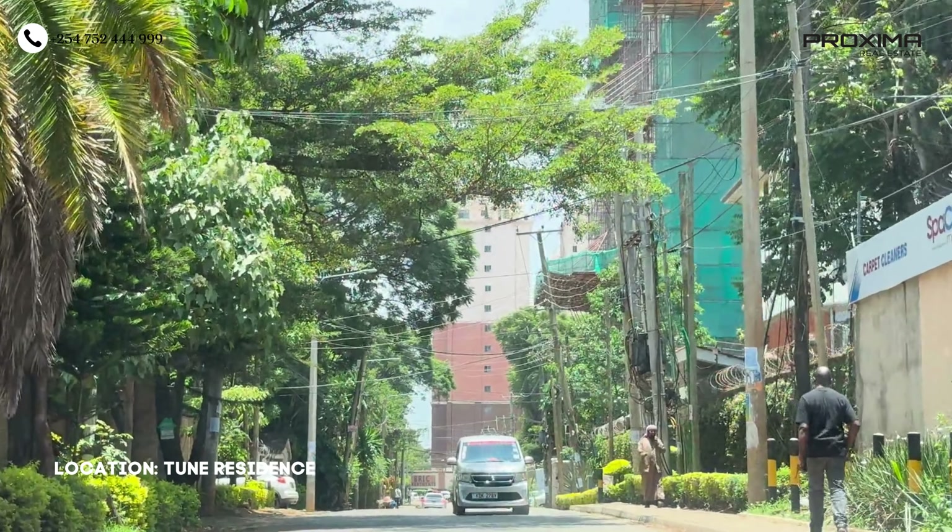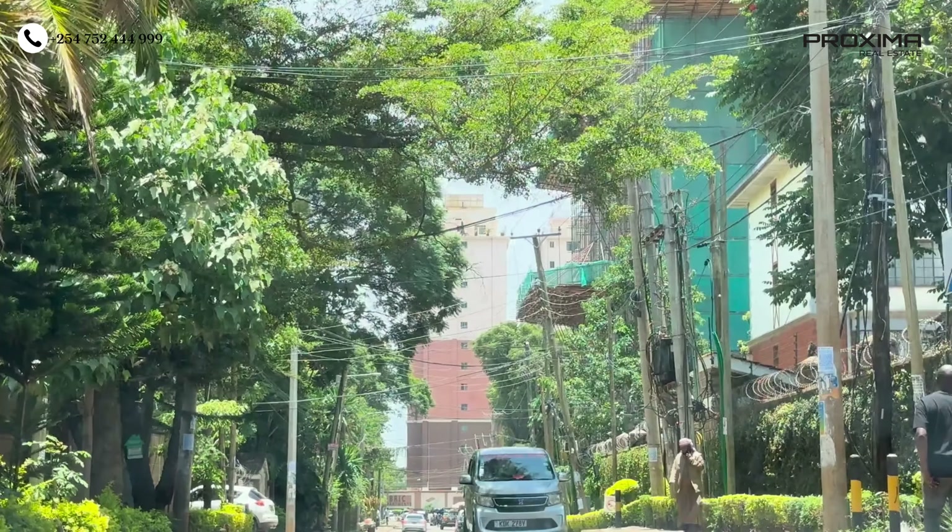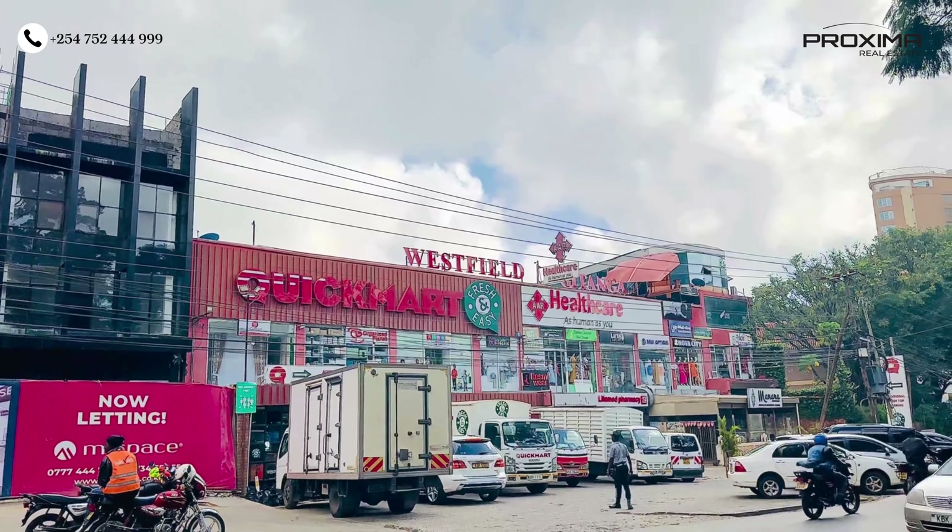Lastly, we have Tune Residency, which is located in Lavington off Gitanga Road in a quiet and serene environment. The location is amazing because you have easy access to all the amenities within Lavington and Kilimani. For your shopping, you have Quick Mart right outside your gate.